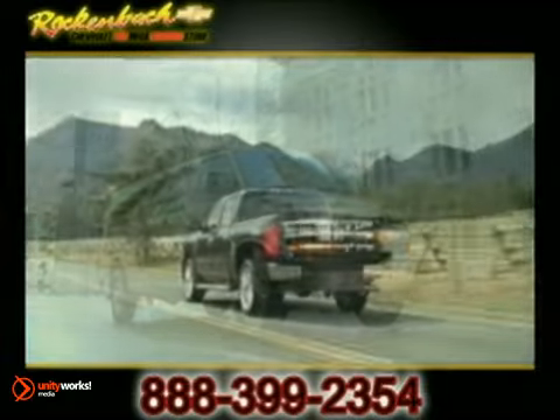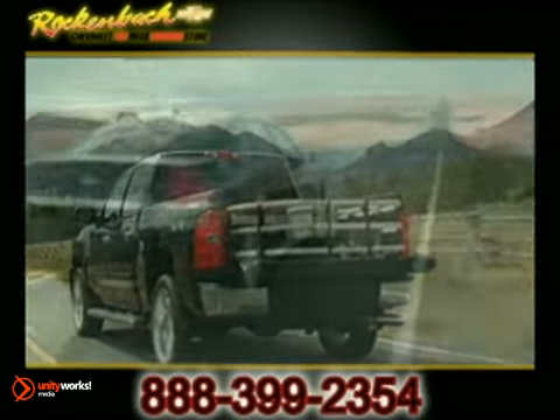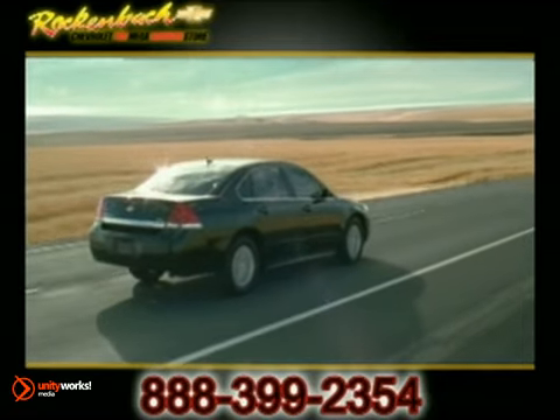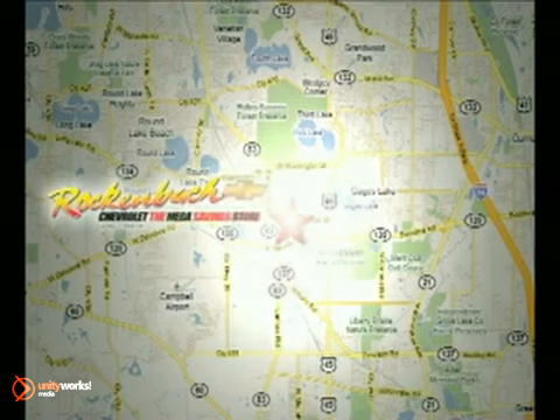Whether you're looking for a plow truck, work truck, or custom-fitted vehicle, we have what you need. Call or stop in today. We are conveniently located at 1000 East Belvedere Road in Grayslake, Illinois, between routes 83 and 45, just five minutes off the Tri-State Expressway.